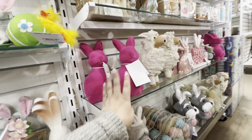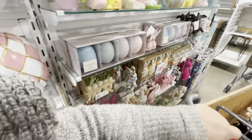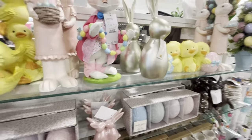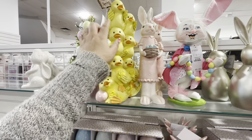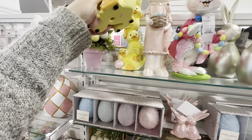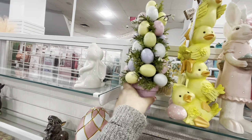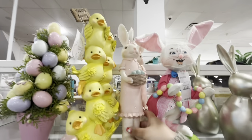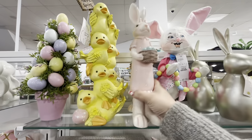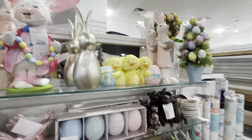Fuzzy pink bunnies for $13, duckies — I count four of them — for $15. A cute egg tree with beautiful colors for $15. And a new tall girl figurine for $10. There's also a tree with a blue vase I remember from last year for $13.